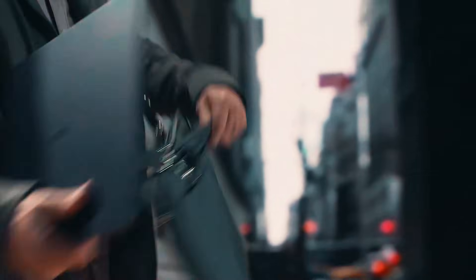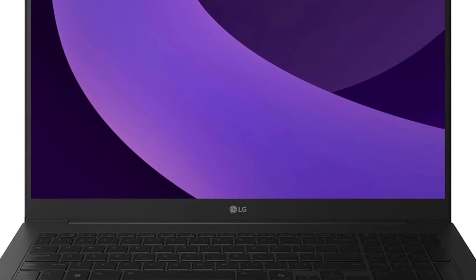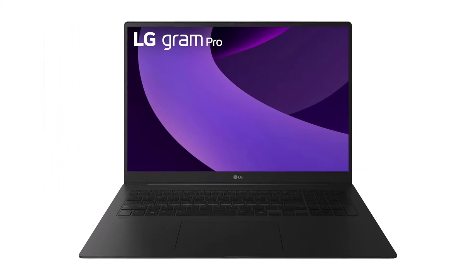Recognized as the 2025 PC Mag Reader's Choice Top Laptop brand, LG has earned accolades for its superior design, display quality, and overall reliability.